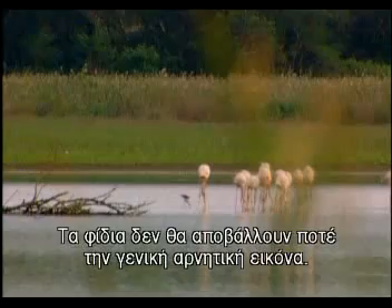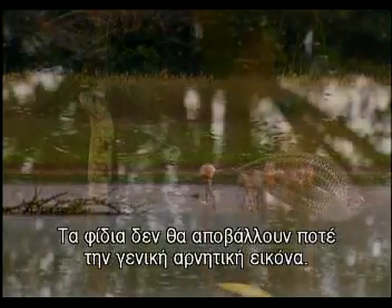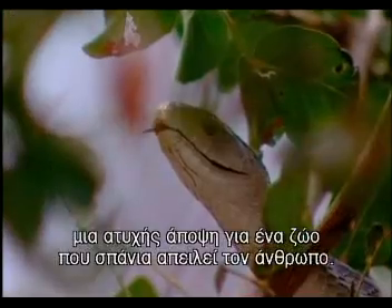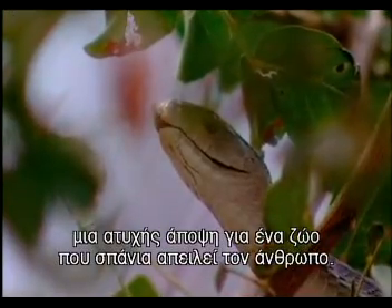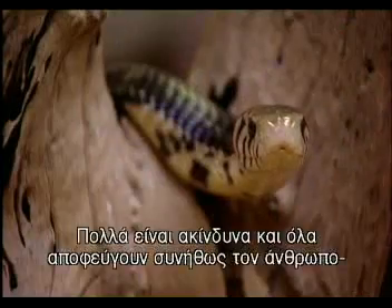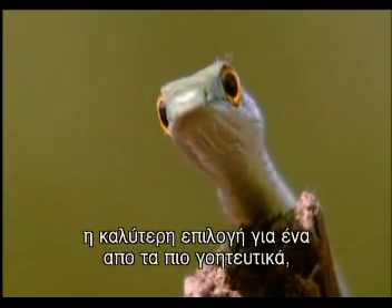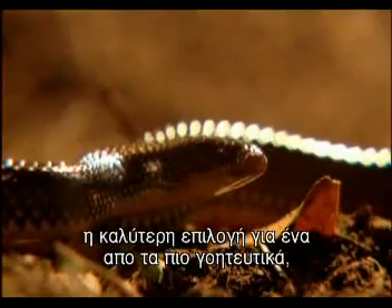Snakes will probably never conquer a generally negative image — they'll always be loathsome and nasty to many. An unfortunate view of an animal that's rarely a threat to man. Many are quite harmless and all usually avoid people. Much the best option for one of nature's most graceful, highly advanced creatures.